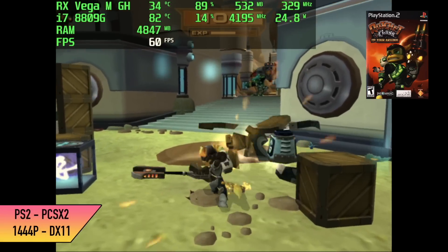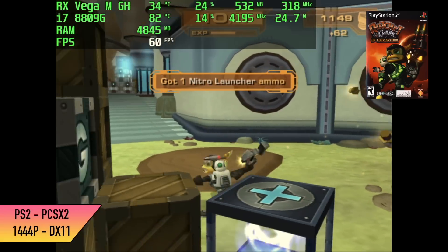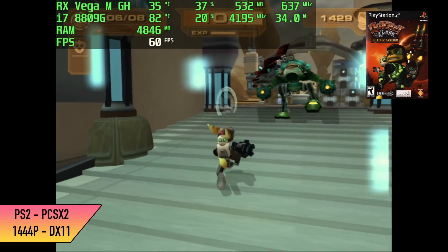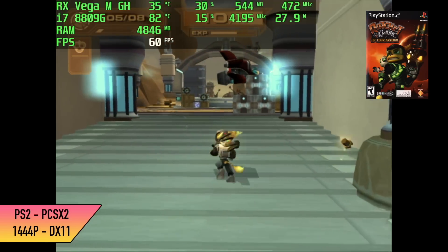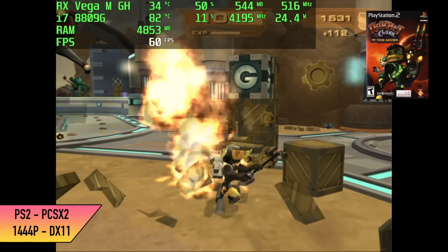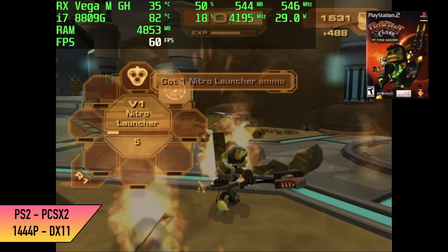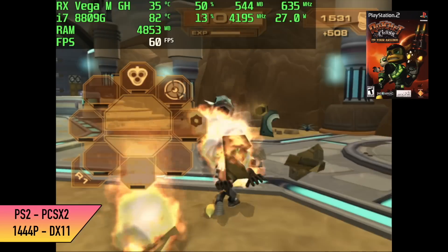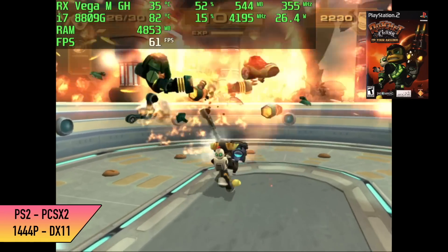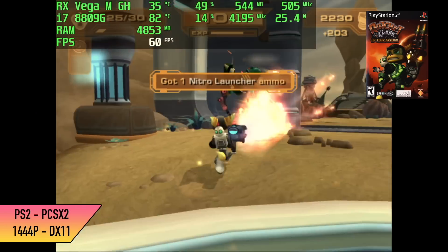Going into this I figured emulation would work really well on this setup. Here we have PS2 using PCSX2 — Ratchet and Clank Up Your Arsenal, DirectX 11 back-end at 1440p. It works great and I think this game could probably go up to 4K. There might be some games that will only do up to 1080p like Gran Turismo 4, but you might be able to pull off 1440p with that. Overall PS2 emulation works great on this thing.